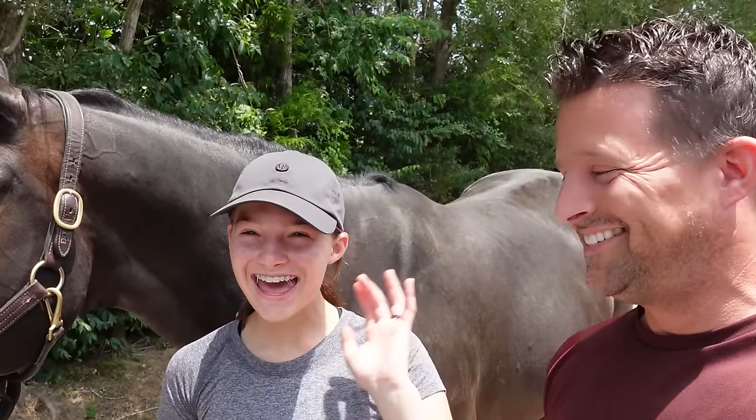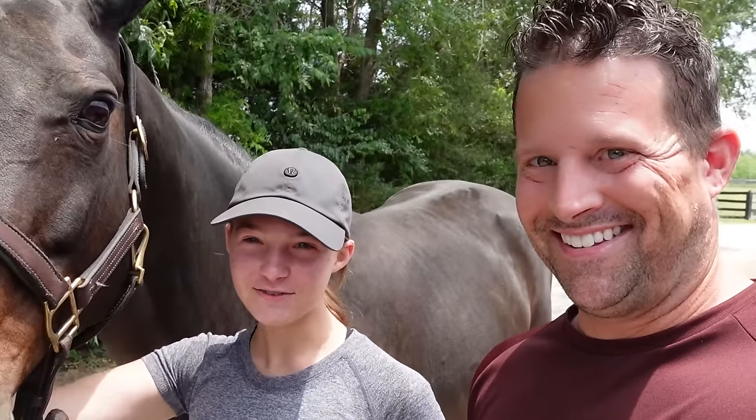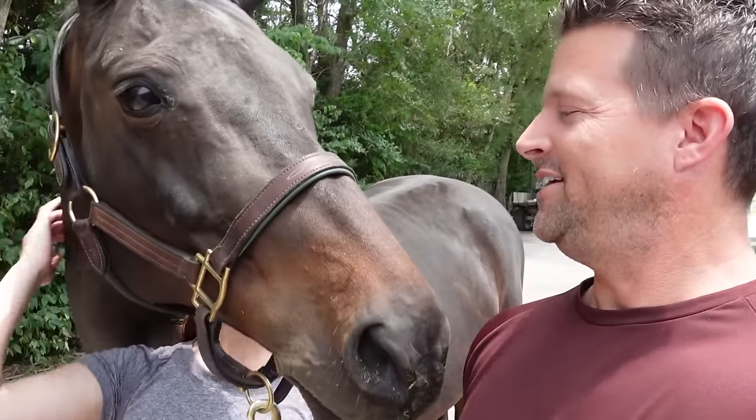Hi everyone! Welcome to today's video. Today, on June 10th, it is Poshy's birthday! Happy birthday, Posh! She is officially a 14-year-old mare. 14? You're old!